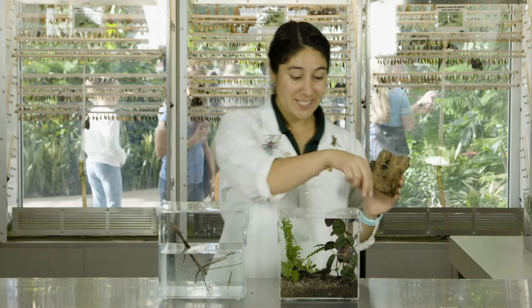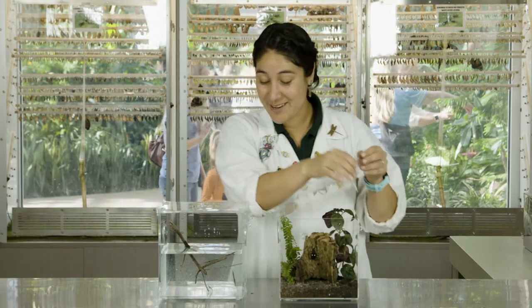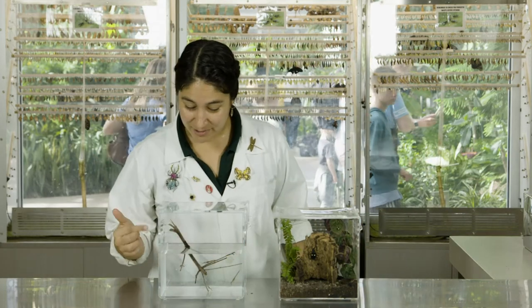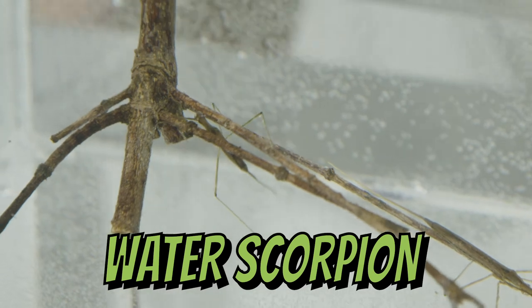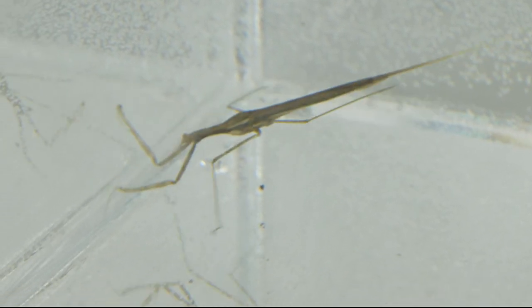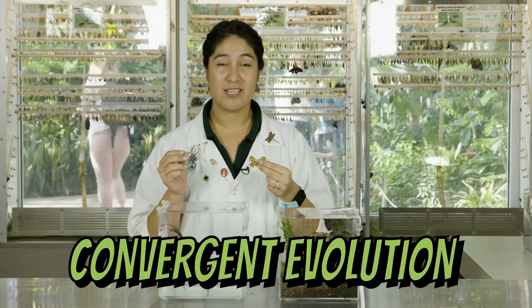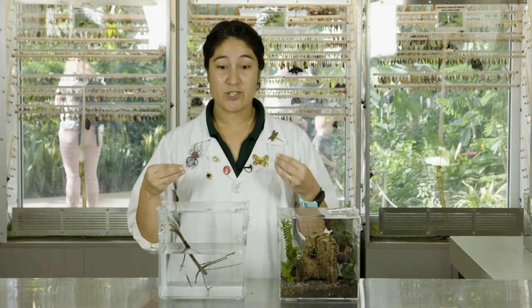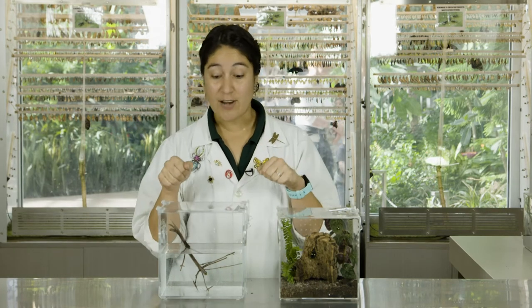Now let's look at our other Hemipterans that are aquatic. This one's swimming, but they blend in really well with sticks — this is also a stealth predator, kind of like the mantids. Just like the mantids, they have a raptorial front pair of arms so they can grab their prey very suddenly. This is what we call convergent evolution: when two animals that don't share the same ancestor develop a similar trait because they occupy the same type of niche, which is stealth hunting and sudden grabbing.